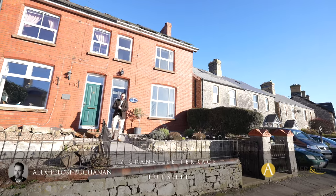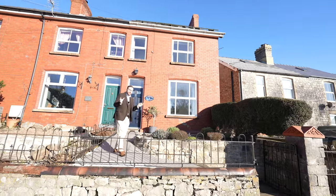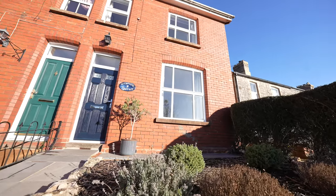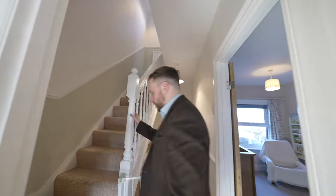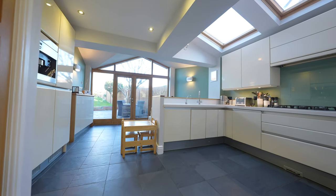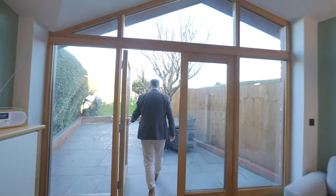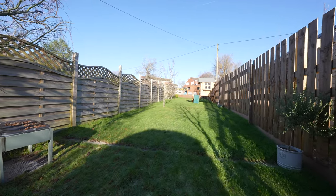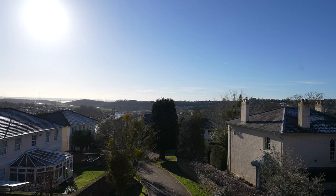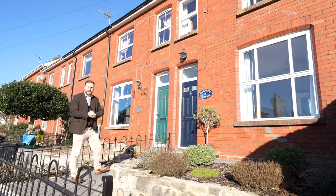Hi, it's Alex here, and today you join me outside this stunning period end-of-terrace property located in the quaint village of Tutsil, on the outskirts of the market town of Chepstow. This beautifully presented property has accommodation arranged over three floors and has been extended to the rear to create a stunning open-plan kitchen space with views up towards the gardens. The village of Tutsil offers local amenities including a butchers, cafes, shops, as well as renowned primary and private schooling. Welcome to number seven Granville Terrace — let's get inside and take a look.